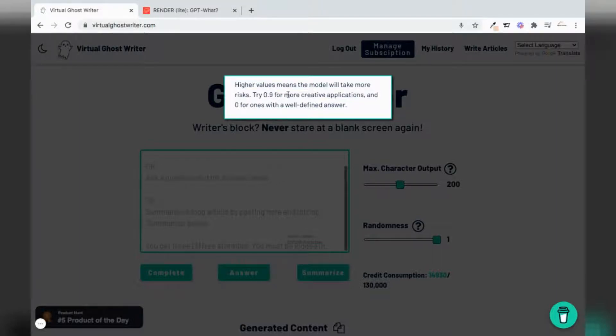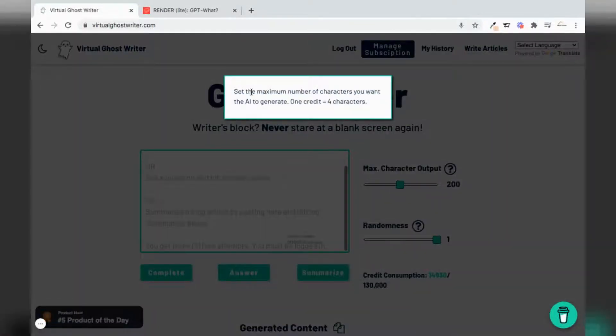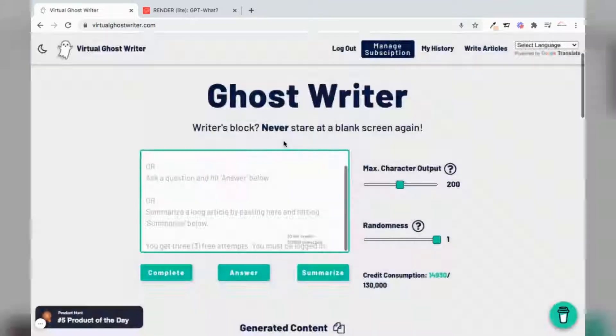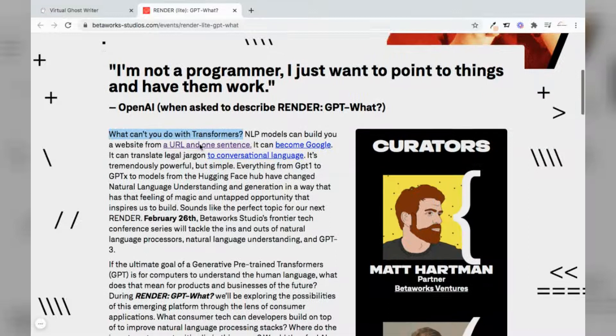Looking at the randomness: higher values speak to more creative answers, while lower values speak to more well-defined answers. The max character output is just a limitation of the completion, answer, or summarization that we will use.